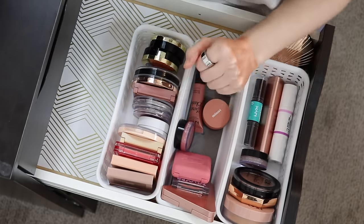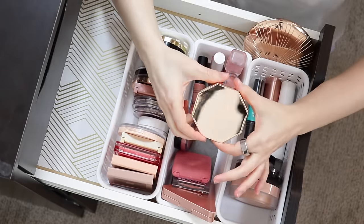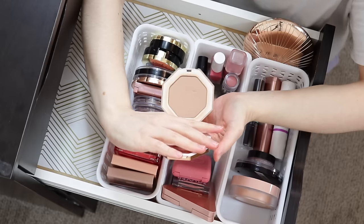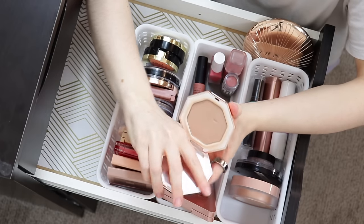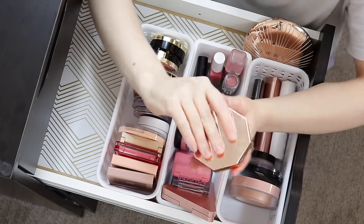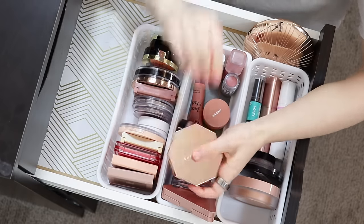I also really want to grab the Fenty Beauty bronzer in the shade Into Sun because I feel like I must be so close to hitting pan on it. This is one product I would like to hit pan on this year, so let's get a head start on that. I love this bronzer so much, so I don't think it'll be a problem — I can absolutely use this every day and be happy. Sometimes I'll use these two bronzers together or just one or the other.